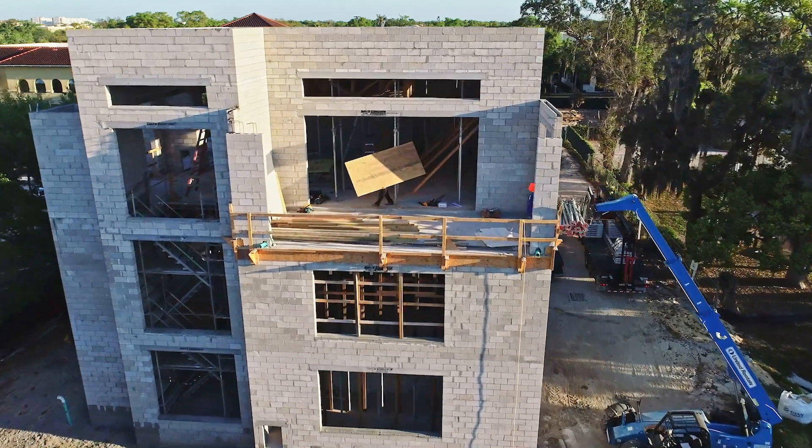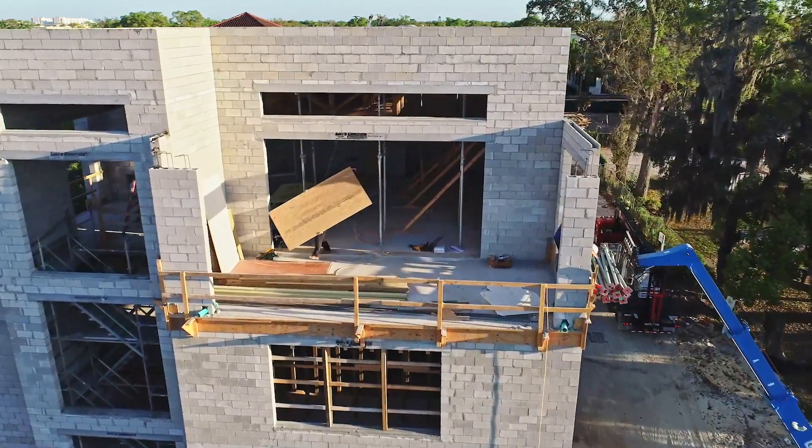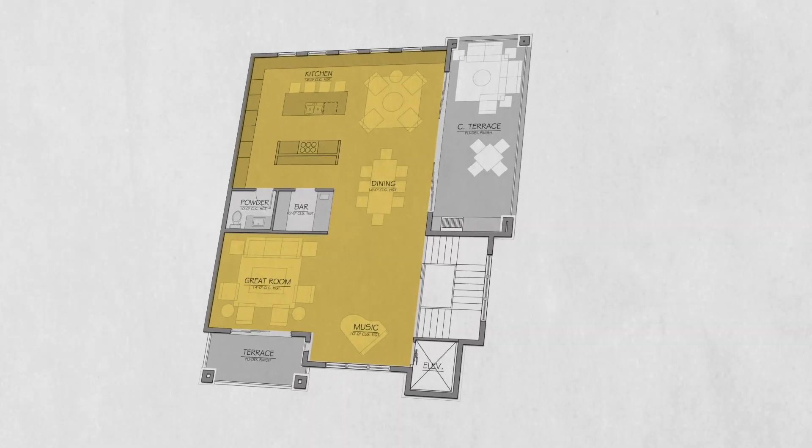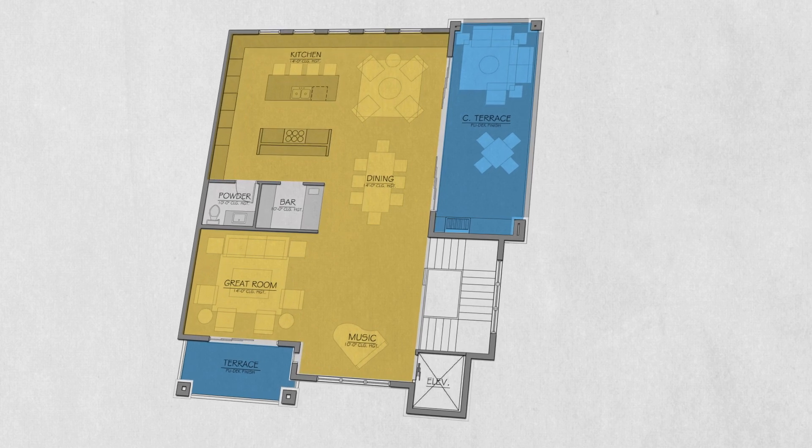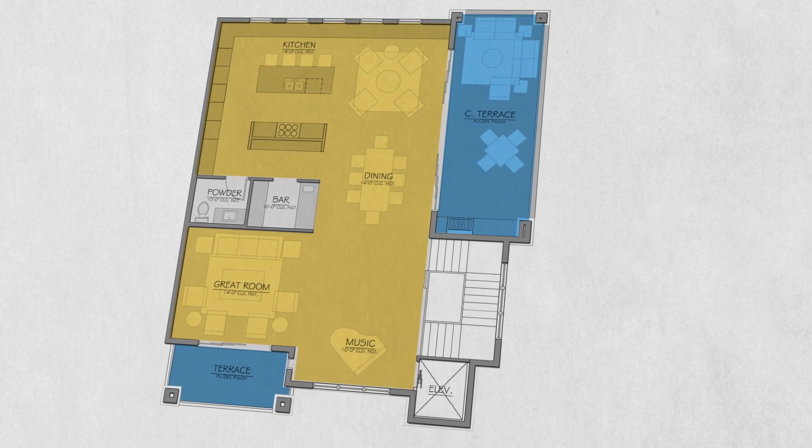As you go up to the top level, there's more light, there's more treetops. That's where the living space is. It'll have a beautiful kitchen, tall ceilings, sort of a loft-like feel — not industrial, but more elegant.